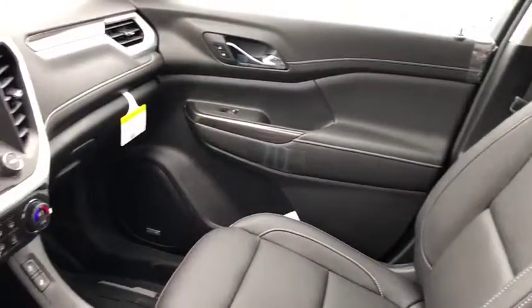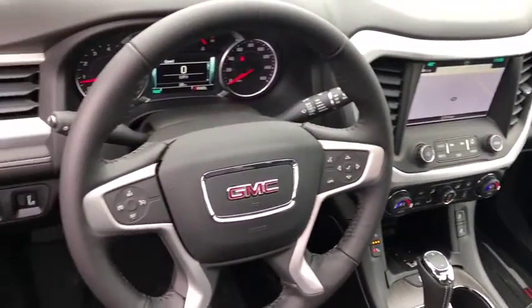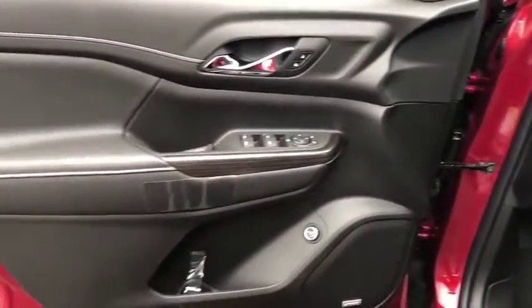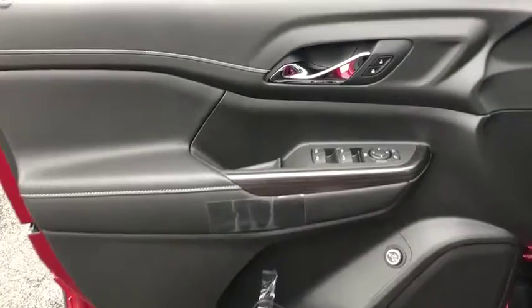Here are some of this vehicle's great options. Anti-lock braking system, backup camera, power liftgate, all-wheel drive, power passenger seat, steering wheel audio controls, keyless entry, remote engine start, Bluetooth, leather-wrapped steering wheel.